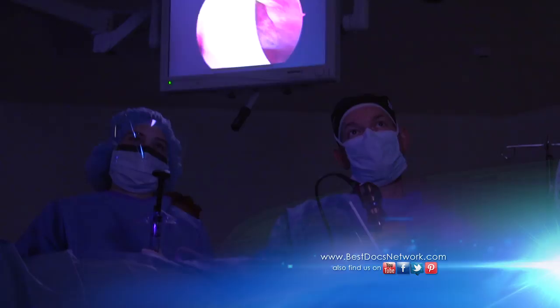The balloon procedure is meant to be a long-term solution. Studies done early on when this technology was new show that the openings stay open at two years approximately 95% of the time, so it's meant to be a long-lasting procedure.